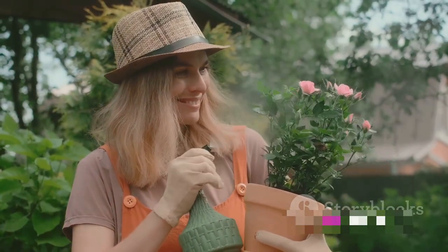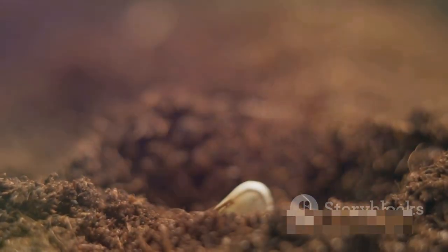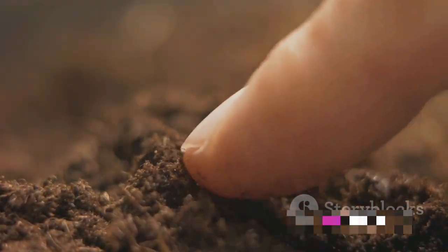Remember, gardening is not just about the end product — it's about the journey. It's about the feeling of soil between your fingers, the anticipation of waiting for your seeds to sprout, and the joy of seeing your plants grow and thrive.